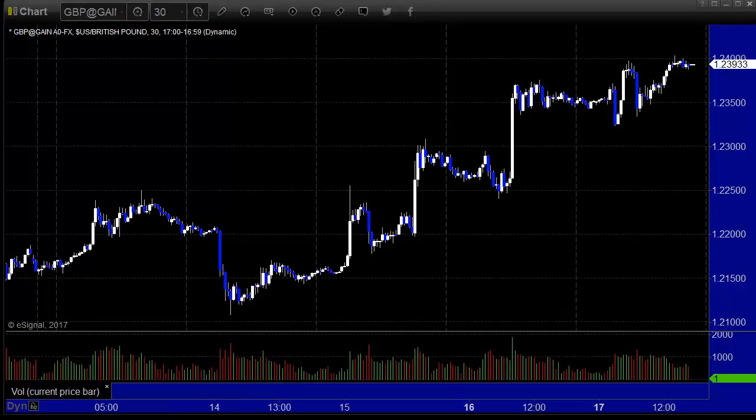And then mostly it was Monday flat, Tuesday down, and then Wednesday and Thursday the rest of the day up. And Friday was flat for triple expiration.